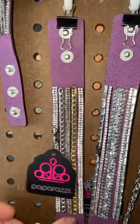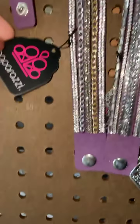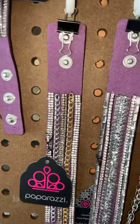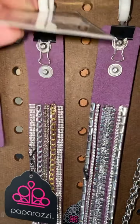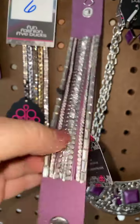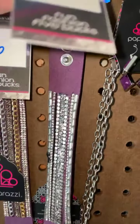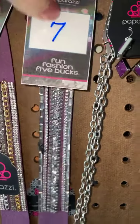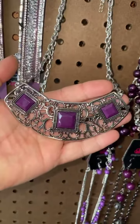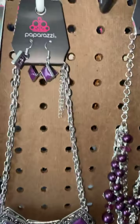Number six, we've got a wrap — I love the wraps, one of my favorite Paparazzi pieces. This one has a strand of gold in it which makes it super nice and versatile. Number seven is another wrap, all silver. These are great — you put them on and they look like you have multiple bracelets on. Number eight is a silver filigree and purple enamel — look how pretty that is! That's a short necklace.